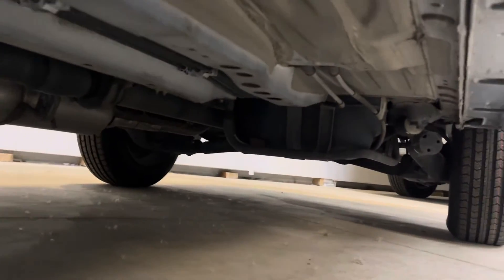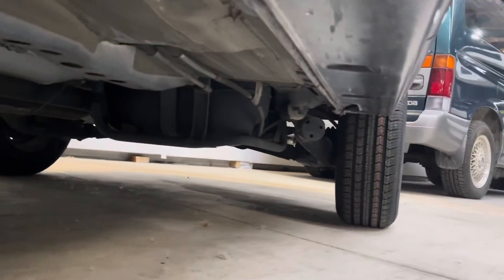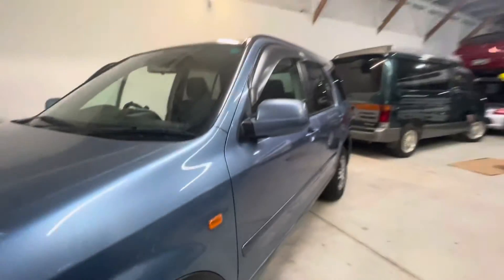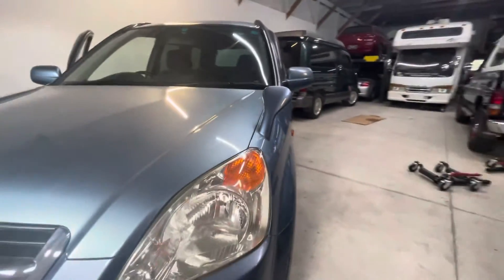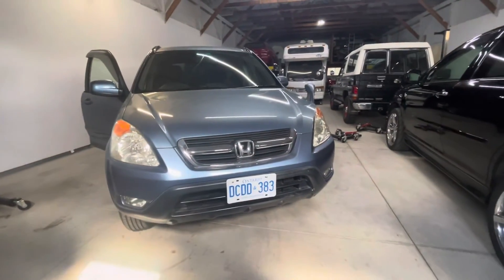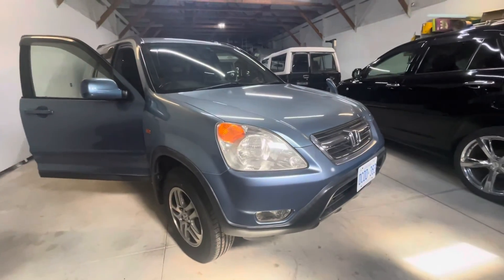And then underneath, this car's at about 65,000 kilometers but it's in pretty immaculate condition. There's the Zircon Blue RD5. Thank you for watching.